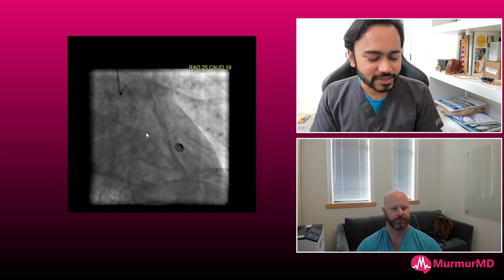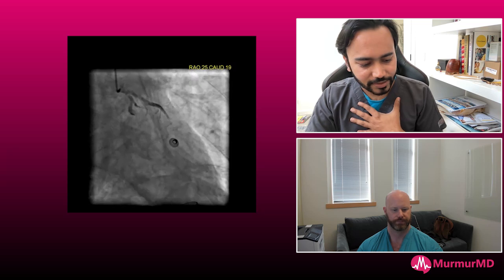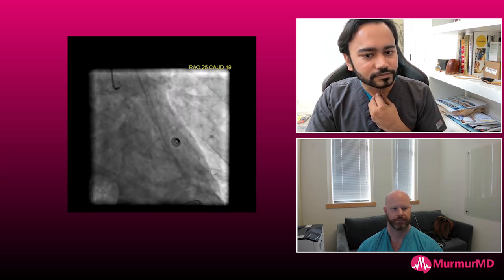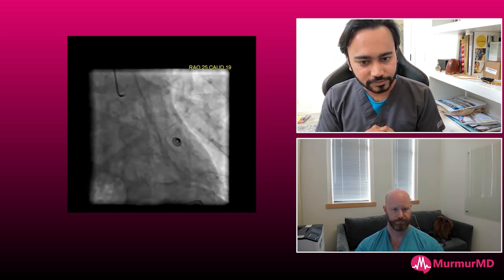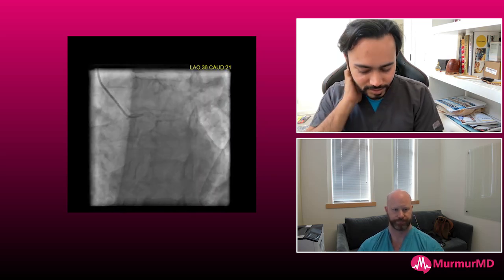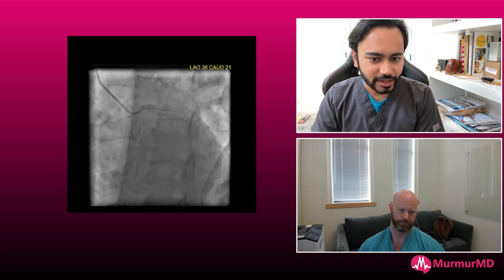I wanted to jump right ahead to the case. This is a great thing you guys are doing, I really appreciate you having me. Just wanted to show you this complex case. This guy is pretty complicated — he's had radiation therapy delivered because of his cancer in the past. He has oropharyngeal cancer, and he came in with NSTEMI, his troponins went up to 17, and he has other comorbidities including bad lung disease.